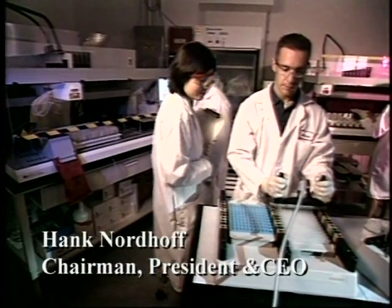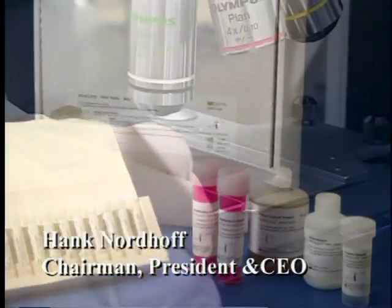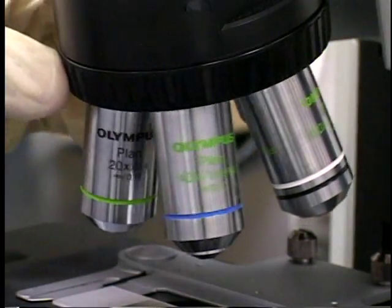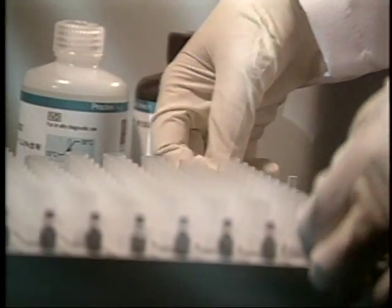Because hepatitis C can be infectious with very, very small amounts, TMA is important because it can multiply that small quantity a billion or two billion fold in the space of a very short period of time — 30 minutes to an hour. So if it's there, we can find it.